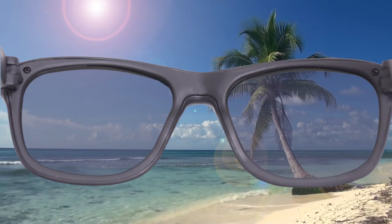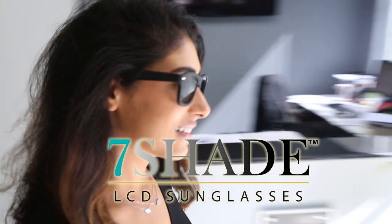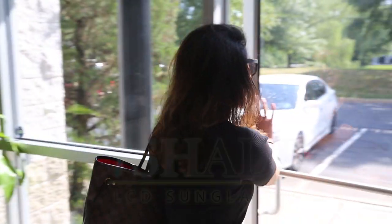Your eyes are the most sensitive part of your body. Now you can protect them with an awesome new innovation in color changing sunglasses. Introducing the Seven Shade Sunglasses, the incredible new sunglasses that instantly change seven different shades with a touch of a button, giving you complete control of your light.